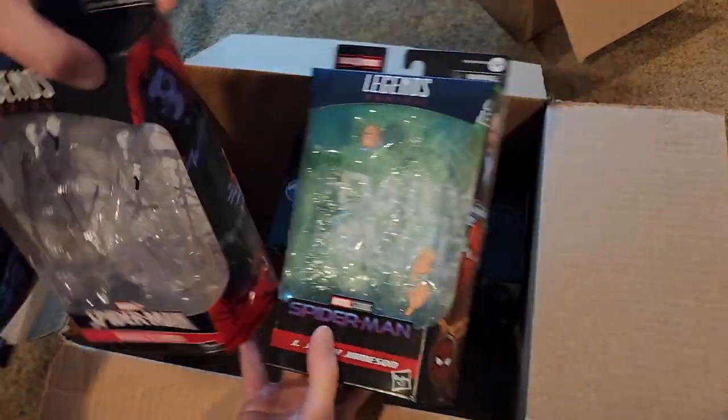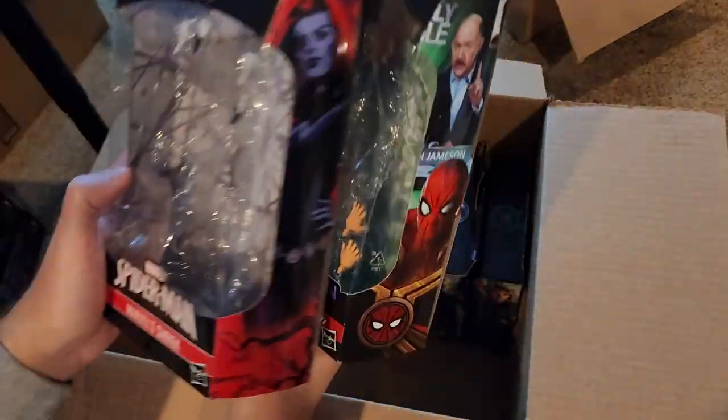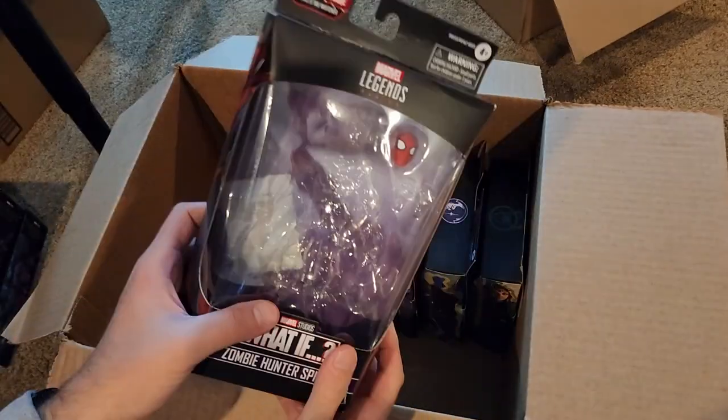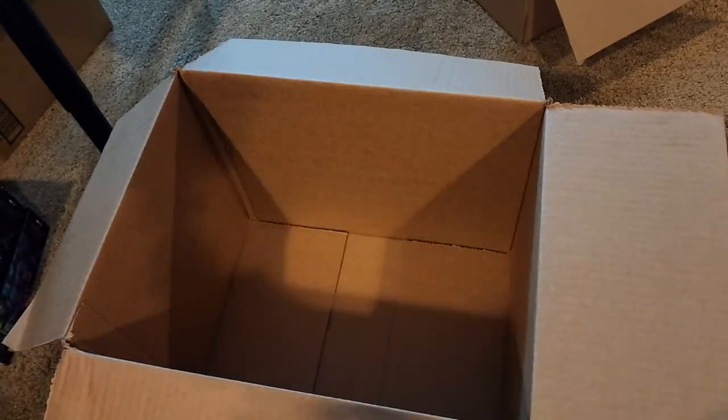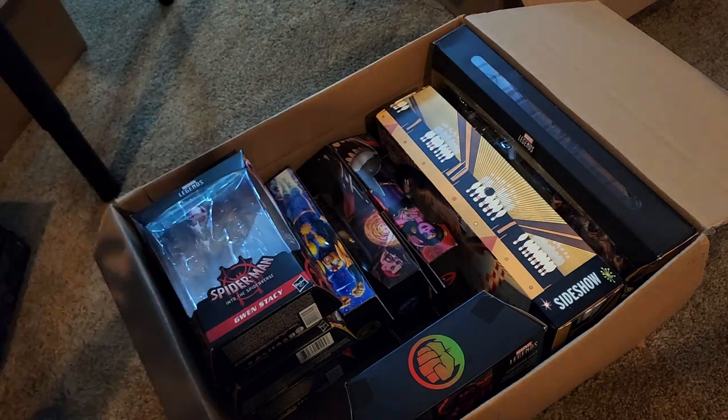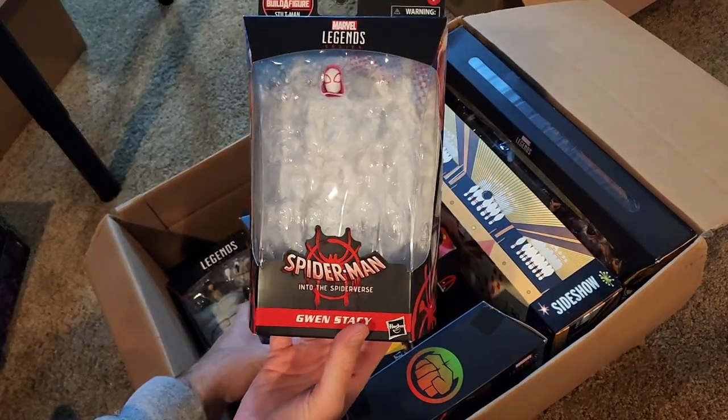Even though these are technically Spidey figures, with Shriek and J. Jonah Jameson, I'm going to have no problem letting these boxes go. Personal growth.